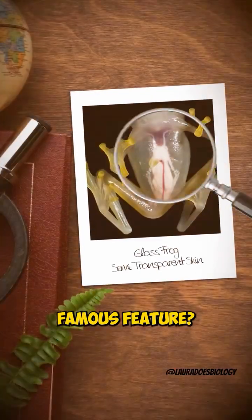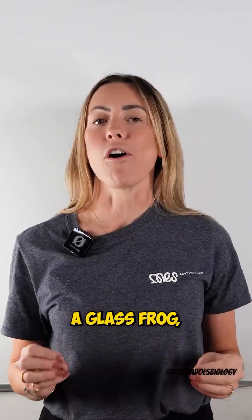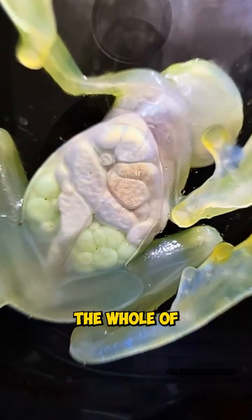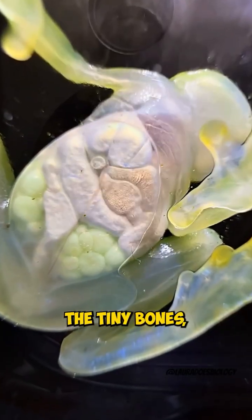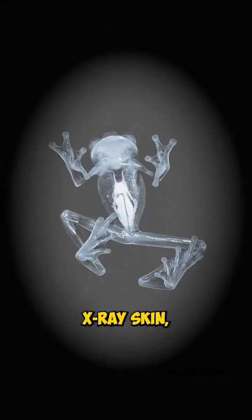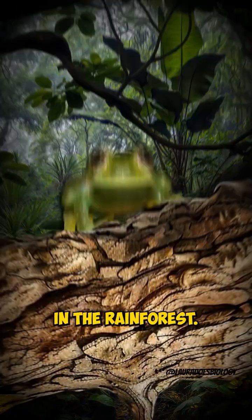Their most famous feature is their semi-transparent skin. When you look at the belly of a glass frog, you can literally see its organs — the beating heart, the whole of the intestines, the tiny bones, and even the liver and kidneys. It's like they have natural x-ray skin, making them look like little see-through ghosts in the rainforest.